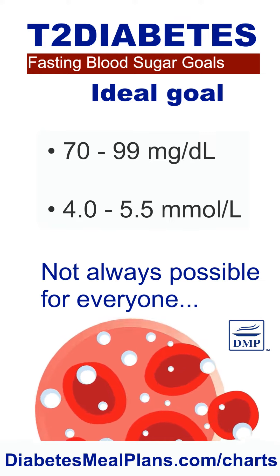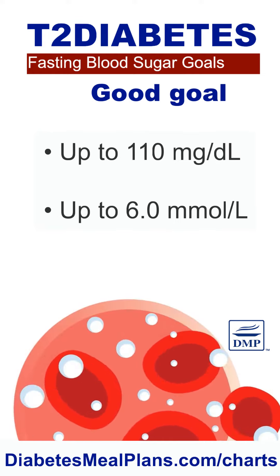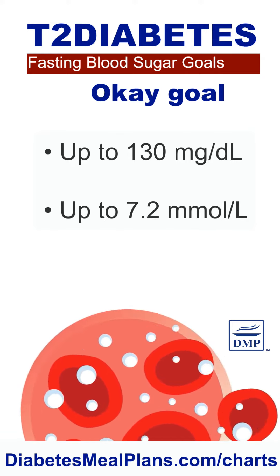But this goal isn't possible for everyone, so up to 110 or 6 millimoles per liter is still excellent. Up to 130 or 7.2 is still okay.